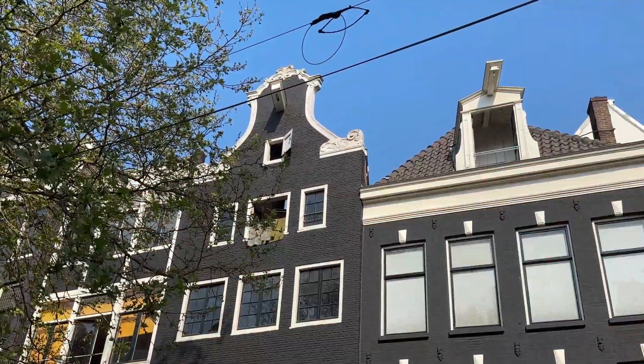You'll also notice that many of the buildings have hooks at the top. The hooks allow furniture and other large items to be hoisted up to go through the windows, as many of the stairs in these buildings are narrow and furniture will not fit.